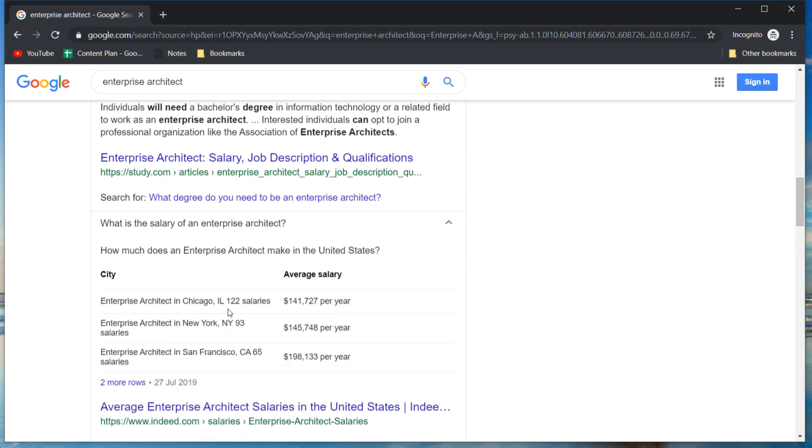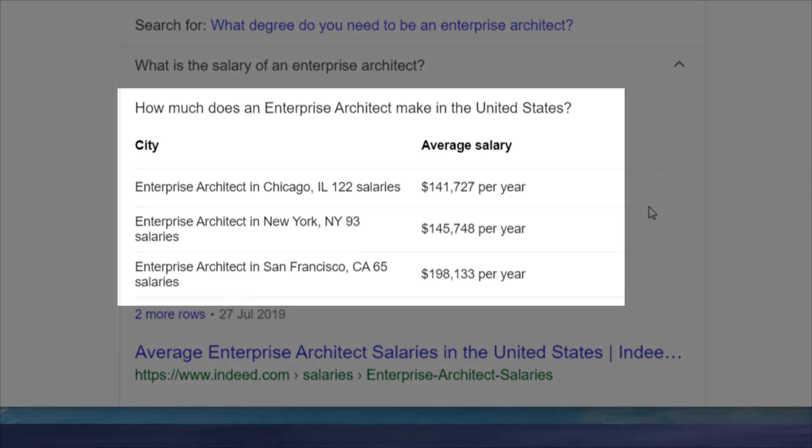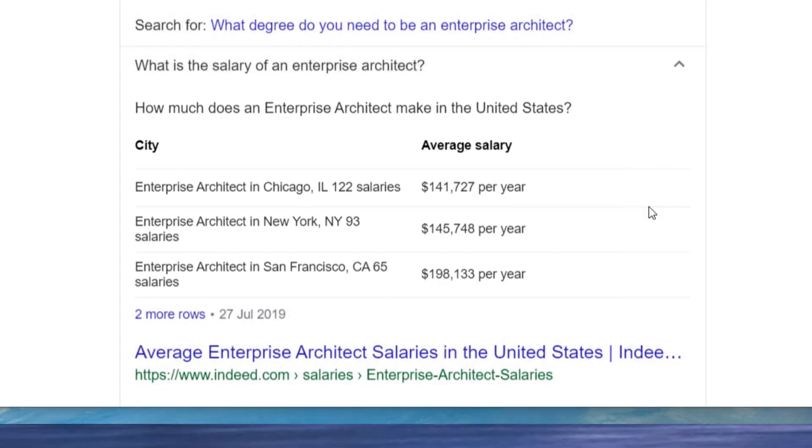Bill Gates and Mark Zuckerberg were both college dropouts and ended up founding huge tech companies. What is the salary of an enterprise architect? According to Indeed.com, the average salary can reach up to $200,000 per year in San Francisco. This is higher than the Glassdoor findings, but it still shows it is a highly paid profession.